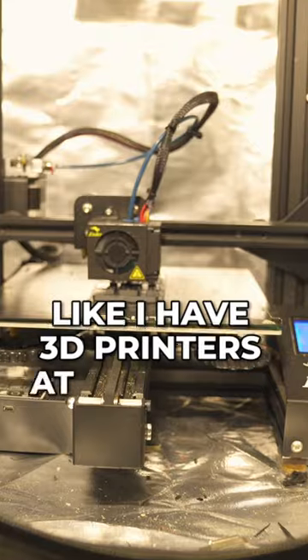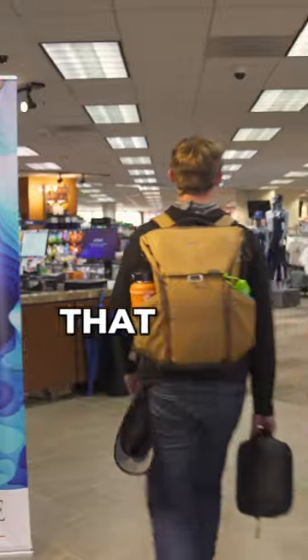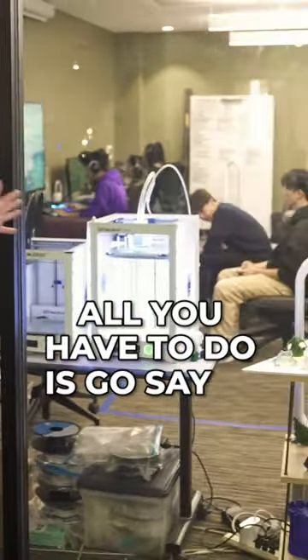I have 3D printers at our home, and there are printers at the Genesis lab. So anyone like us that's at Pepperdine University that has an idea and wants to make something — there are tools that are there for you on the campus and they're free to students. All you have to do is go say hi.